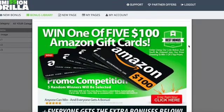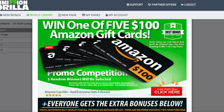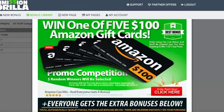Then you also have the image block. An image block is essentially just an image — but you can put whatever you want in it, upload it to Commission Guerrilla, and it's ready to go for any promo you want to do.